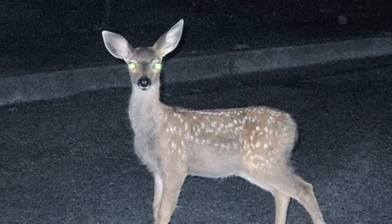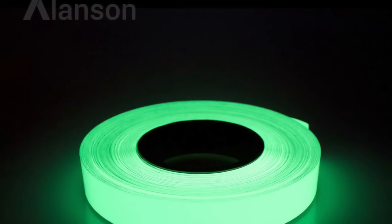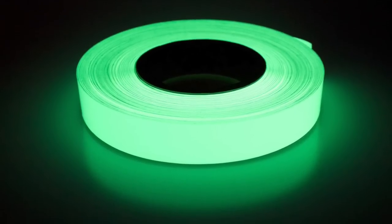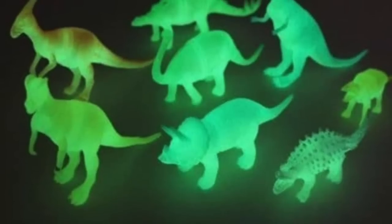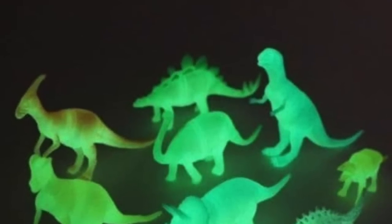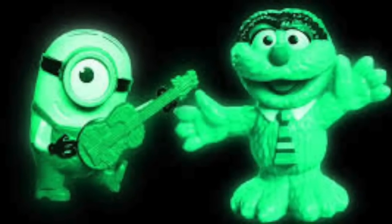Nothing stops a kid or a collector dead in their tracks like a certain action feature put into toys, and that action feature is glow-in-the-dark. It's not so much an action feature as it is a chemical put into the plastic that creates glowing, but it does stop most people because we're not expecting things to glow. The added effect of finding out that when the lights go out a toy gets brighter — that is an awesome feeling.